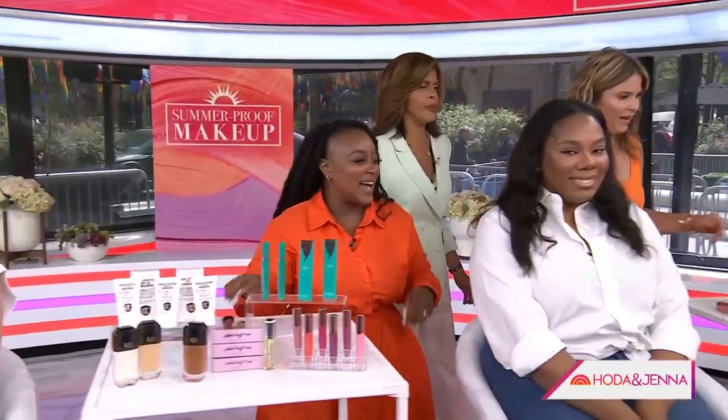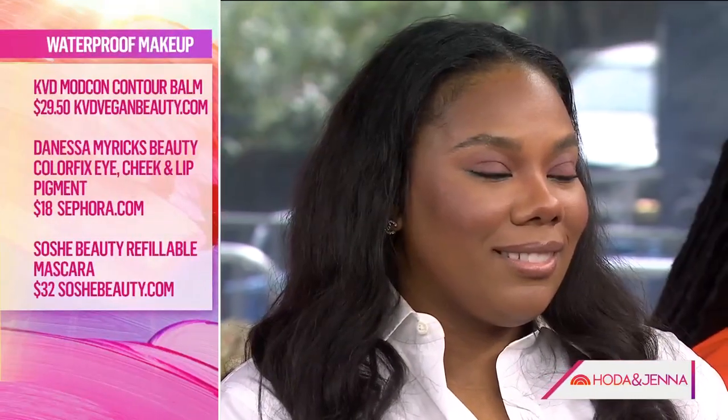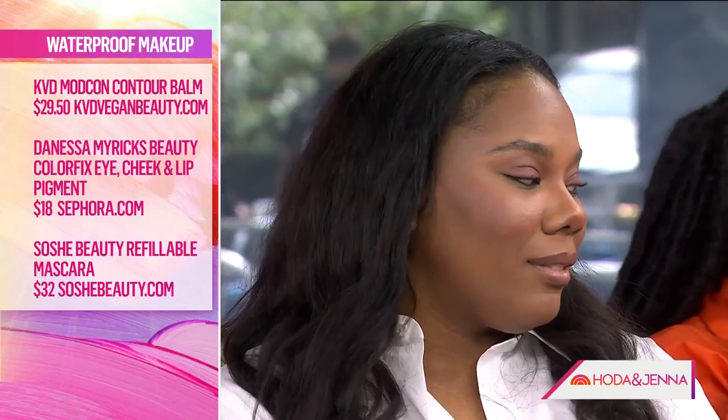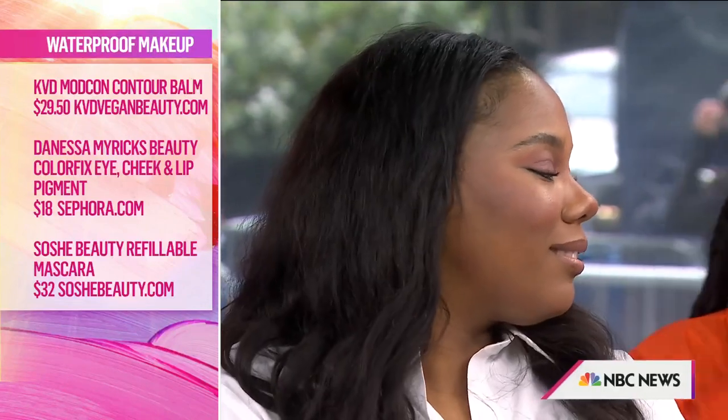Moving on, now we have Ashley and we're going to waterproof her makeup. She has KVD Gacera Mon, but she also has the ModCon Balm, which is amazing for light contouring. Contouring is still in, but lightly. This is gel finish, so it's very water-like, and it's going to give you the dimensions and the depth that you want. This product is fantastic — this is from So She Beauty — and this is waterproof.